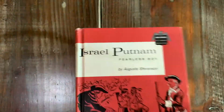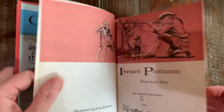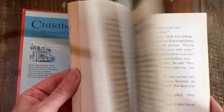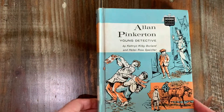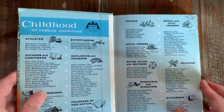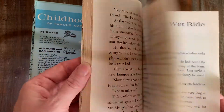Juliette Lowe, Girl Scout — this is nice and tight, very good condition, church library. Israel Putnam, Fearless Boy — same as the previous, very sturdy, nice and tight binding. Church library book, and we have Alan Pinkerton, Young Detective. Was checked out a few times, but these are in such good condition.